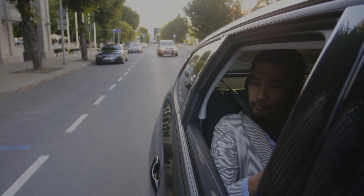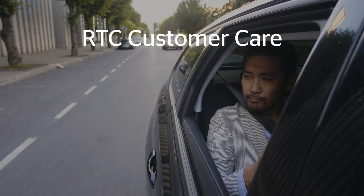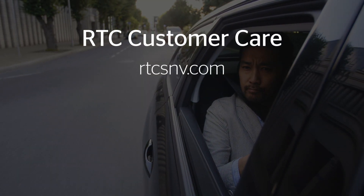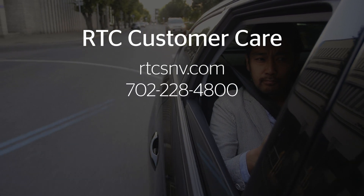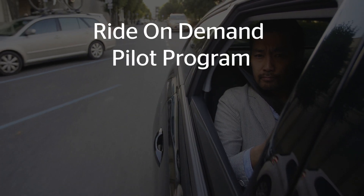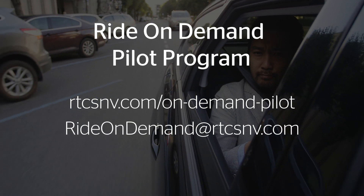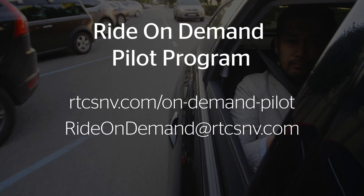As always, we value you as a customer and need your input on the service. For RTC customer care, you can visit rtcsnv.com or call 702-228-4800. If you're interested in joining the Ride-on-Demand Pilot Program, visit rtcsnv.com or email rideondemand@rtcsnv.com. Thank you and safe travels.